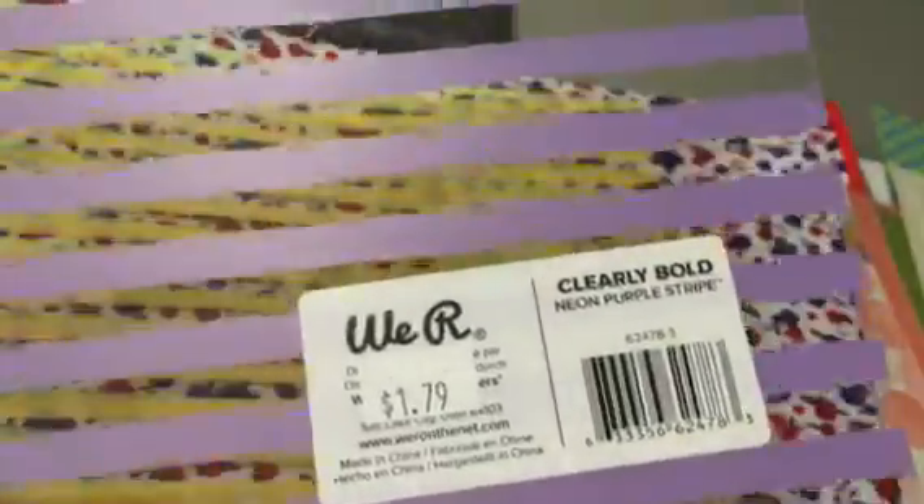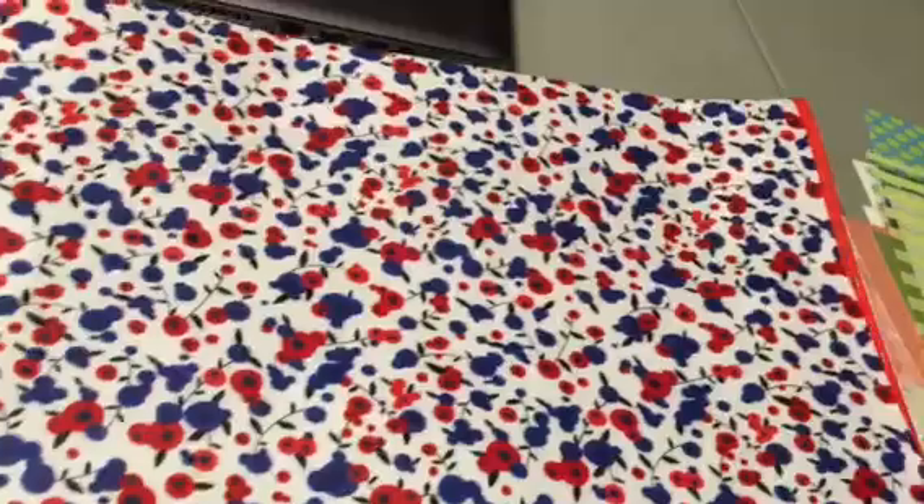I got three acetate sheets — normally $1.79, so 45 cents each. I got the purple Clearly Bold, a yellow stripe one, and a green one.